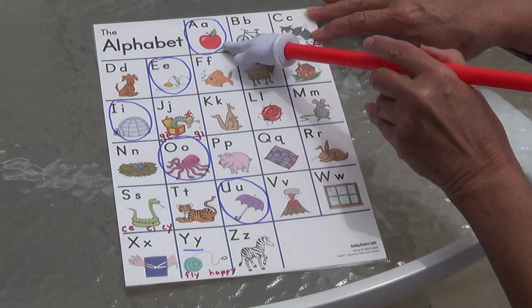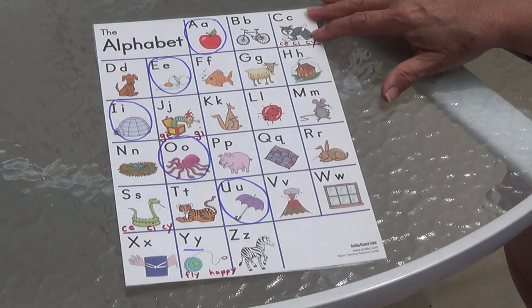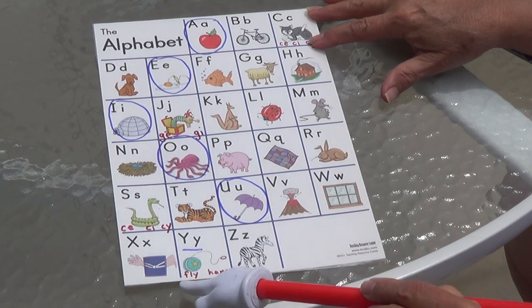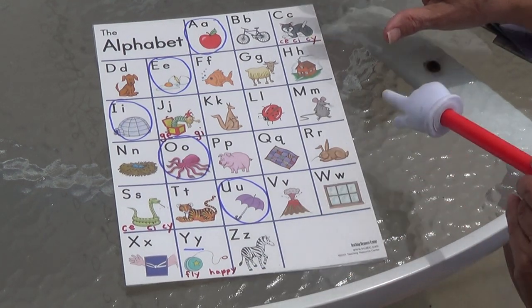Let's do our vowel song. A, E, I, O, U. A, E, I, O, U. A, E, I, O, U. And these are the vowels. Sometimes Y is a vowel — like 'fly,' it sounds like an I, and 'happy,' it sounds like an E.